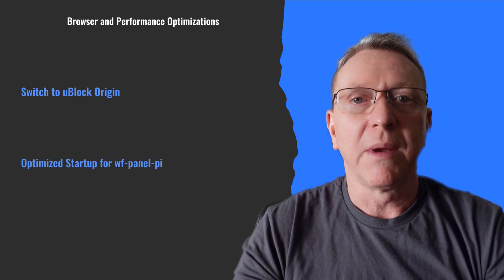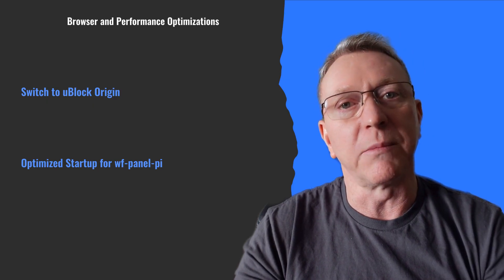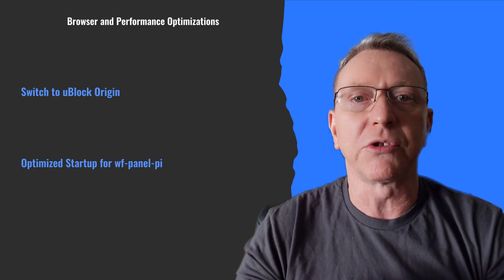Chromium's update means uBlock Origin can't be pre-installed, so they've switched to uBlock Origin Lite. They've also optimized startup for WFPanel Pi and replaced Xenity with their efficient Xenotai tool, enhancing performance for a smoother, faster experience.